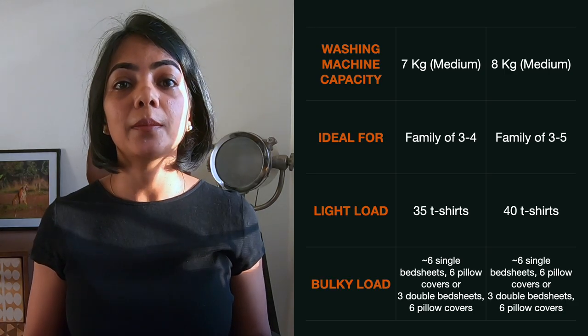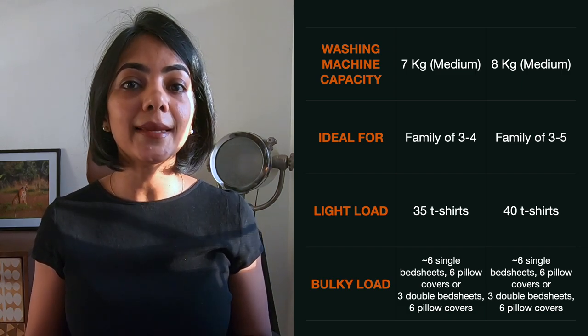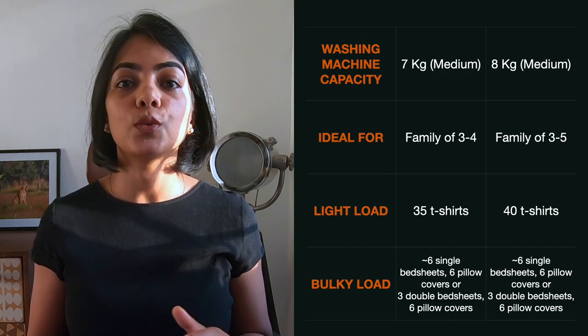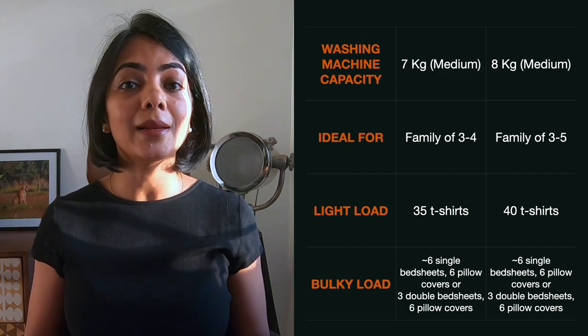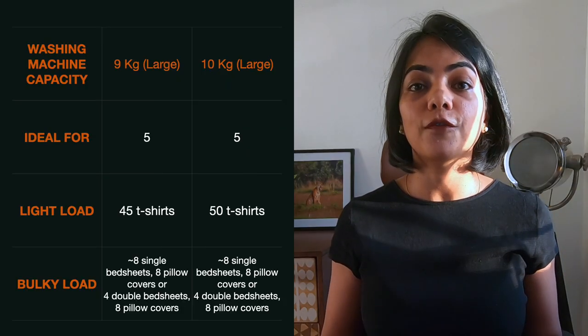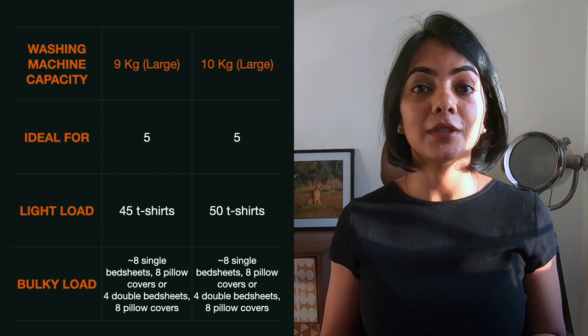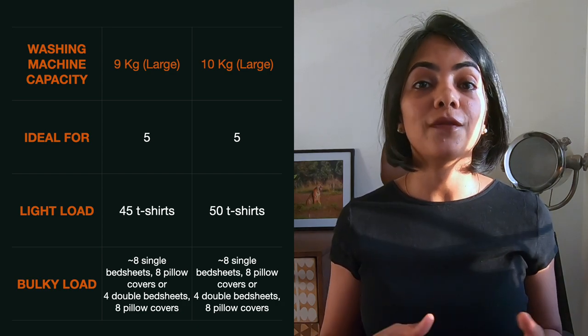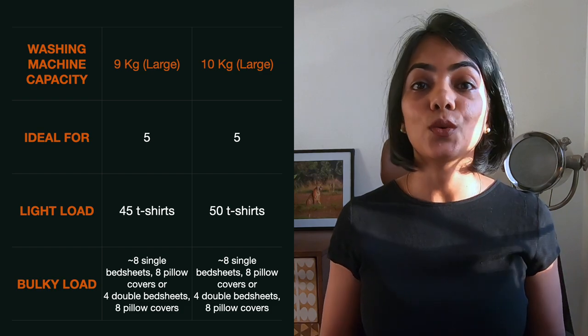If you're a medium-sized family between three and five people, you might want to go for a 7 or 8kg washing machine, which can wash between 35 and 40 t-shirts or a number of bulky items as shown on screen. If you're an even larger family over five people, then you might want to purchase the 9 or 10kg washing machine, which can hold between 45 and 50 t-shirts or a number of bulky items.